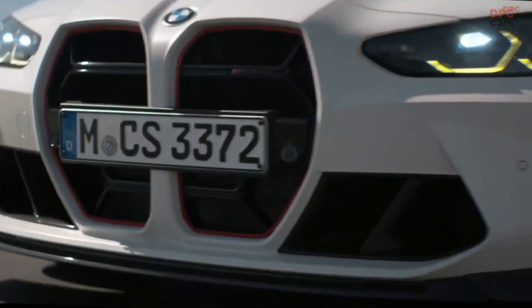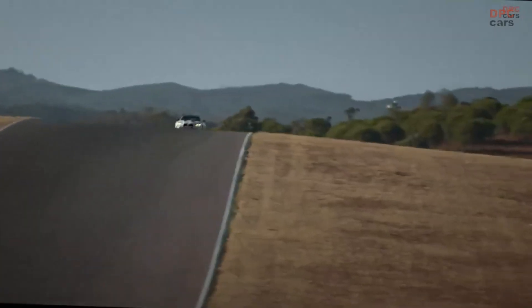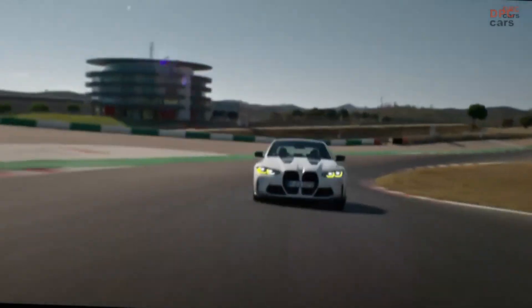In conclusion, both cars have similar names, purposes, and performance, but there are specific reasons to choose one over the other depending on your preferences.